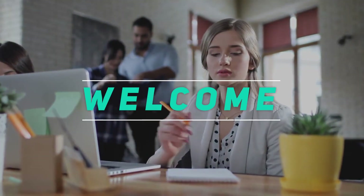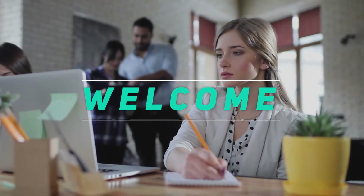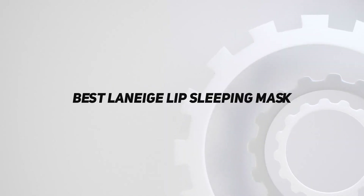Hey, welcome back to my channel. In this video, I'm gonna talk about the Top 5 Best Laneige Lip Sleeping Masks.